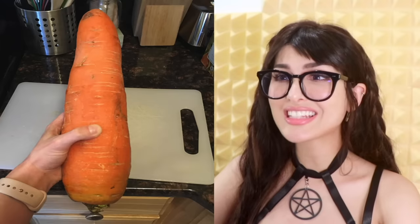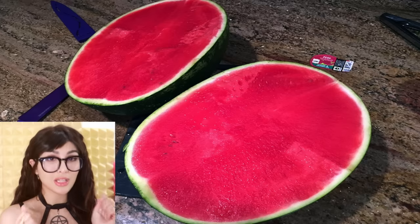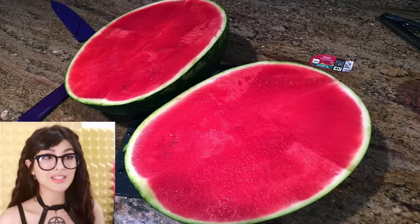That carrot is huge! 5 pounds? 1 carrot is 5 pounds? That's insane. Illegal. Make a lot of baby carrots out of that one. You cut open a watermelon, you got a jackpot when it looks like this.